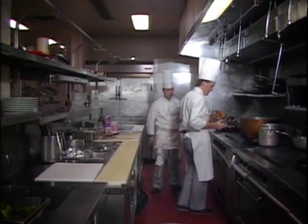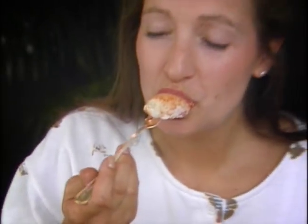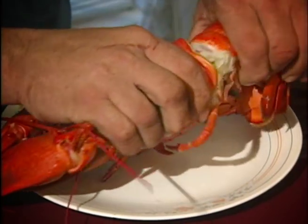As for taste, we believe because of our pristine cold waters, our lobsters are sweeter tasting and have a higher meat content compared to others in North America. We invite you to taste and judge for yourselves.